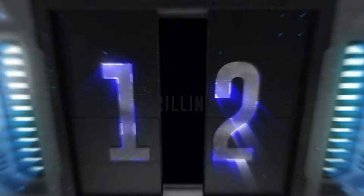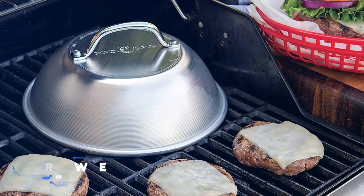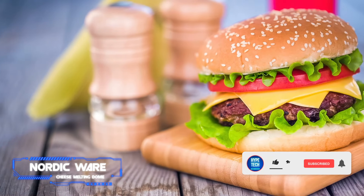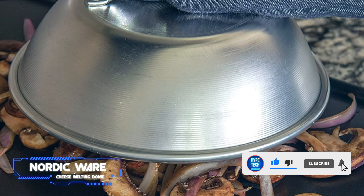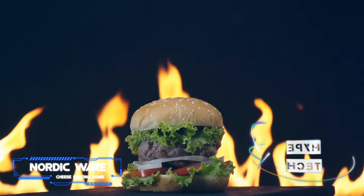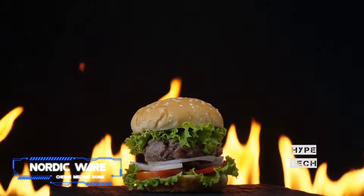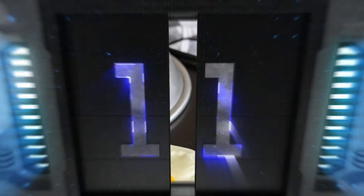Coming in at number 12: Nordic Ware Cheese Melting Dome. Pinning the cheese to just the right level of melted on a burger is one of the most crucial components of a cookout. If that slice is too stiff or too saggy, even the juiciest burger can be underwhelming. That's why a cheese melting dome is ideal for avid grillers, allowing them to focus the heat without overcooking the meat.